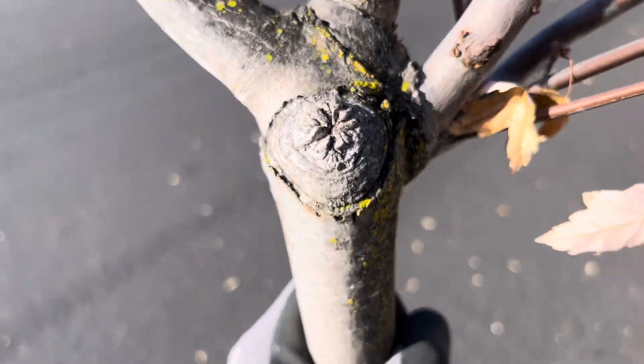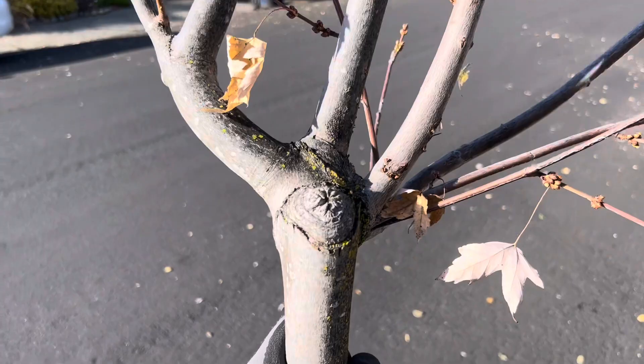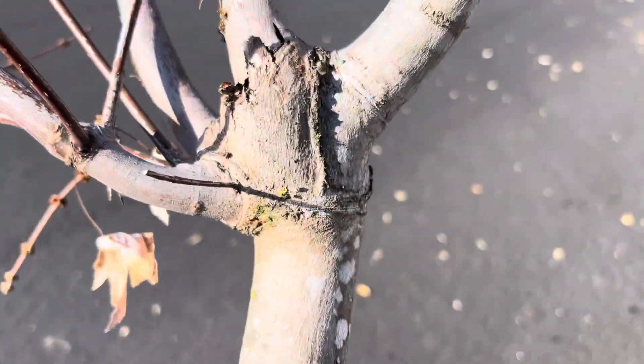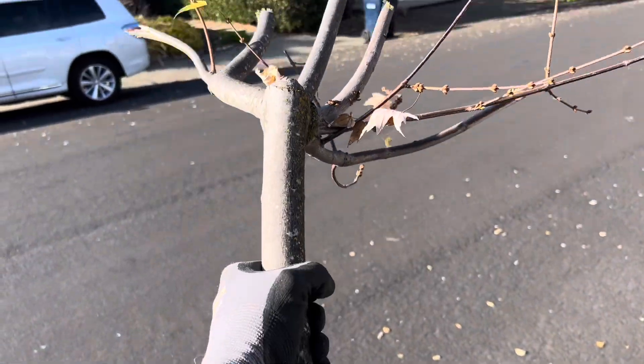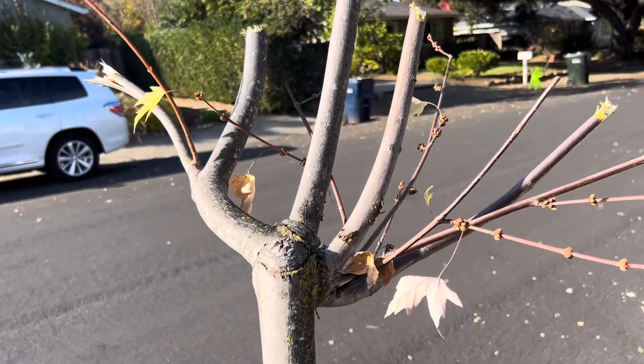You can see where this was cut before, and you can see the resulting new sprouts. All of these sprouts came off of that one old stub cut, and the tree survived — but all that added weight went out there as a multitude of new pieces. This is exactly the kind of long-term consequence of bad pruning that we deal with.